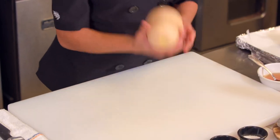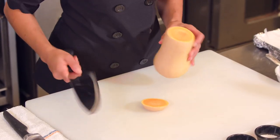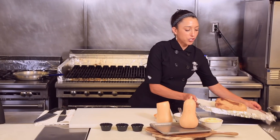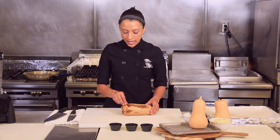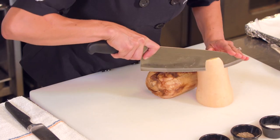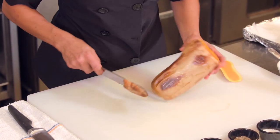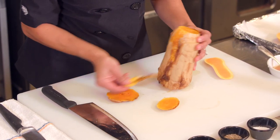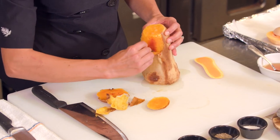Butternut squash can be difficult to work with — very firm and stiff. The easy approach: just throw it whole on a parchment-paper-lined sheet pan and roast it completely whole at about 275 or 300 degrees for about an hour to an hour and a half. Once roasted, the squash that was once super difficult to peel now slices just like butter. By leaving it whole, the inside steams and the skin peels right off.